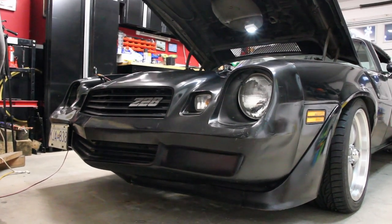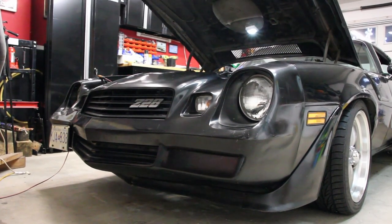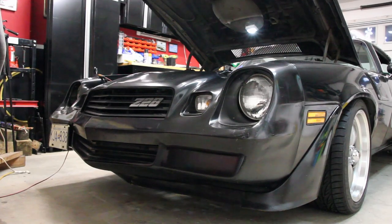Ultimately I'd like to put a different spring eye bushing in there, one that articulates, and that'll go to a sway bar. But for now, it works really, really well.